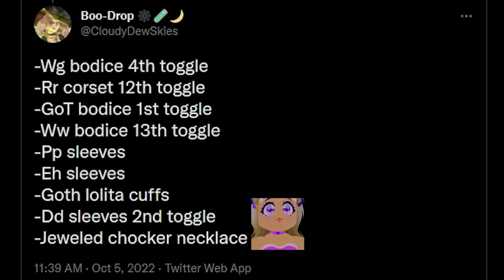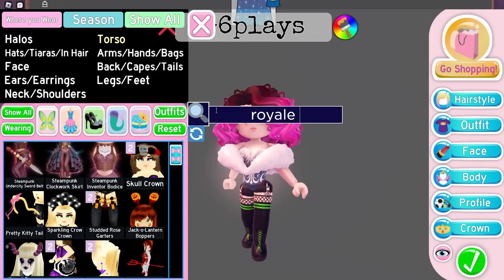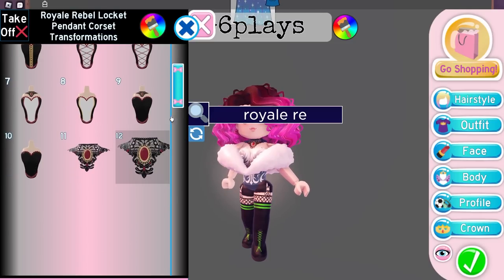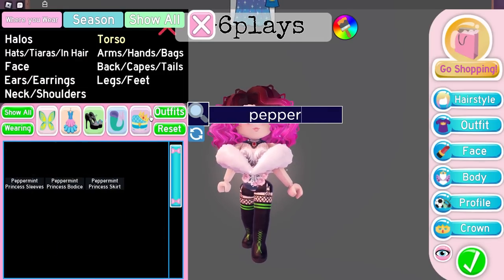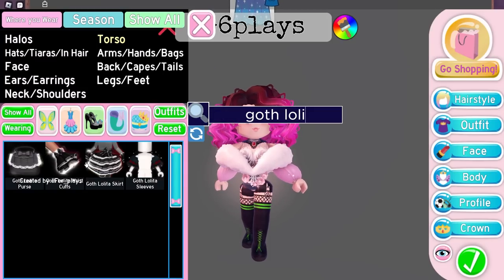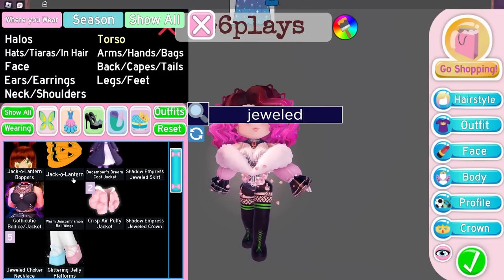We also have the Golf Lolita Sleeves, Dear Dolly Sleeves on the 2nd toggle, and the Jeweled Choker Necklace. So: Winter Guardian Corset, Royal Rebel on the 12th toggle, Goddess of Triumph Corset on the 1st toggle, Peppermint Princess Sleeves, Enchanting Hailing Sleeves, Golf Lolita Sleeves, Dear Dolly Sleeves, and finally the Jeweled Choker Necklace.